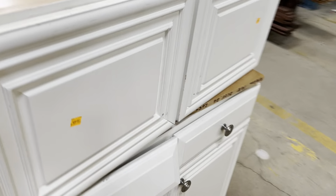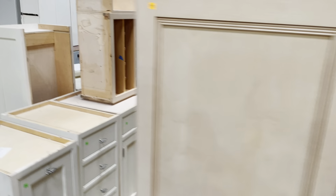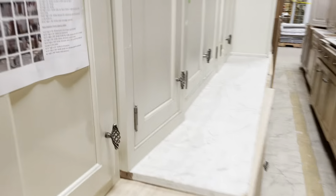This set also has space for a microwave, wine storage, and a corner piece as well. Another really great set for $780, and it's got these cool oversized knobs.